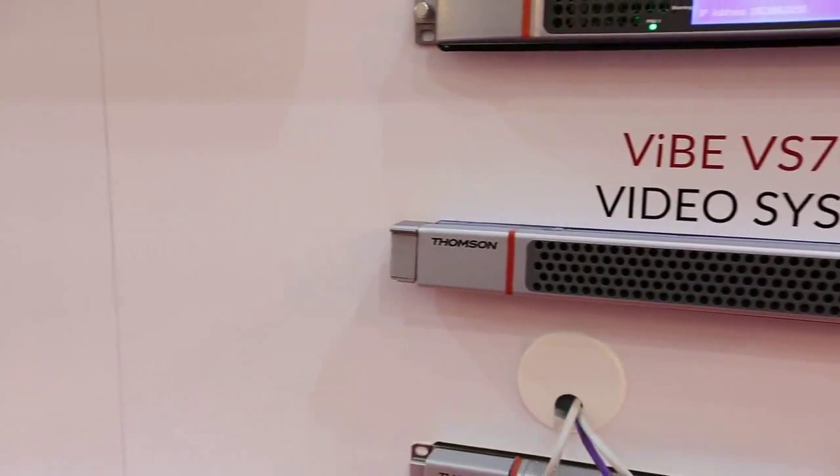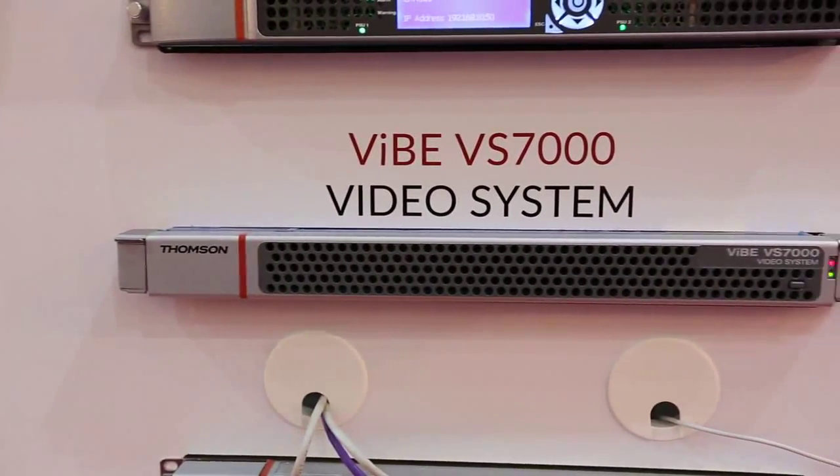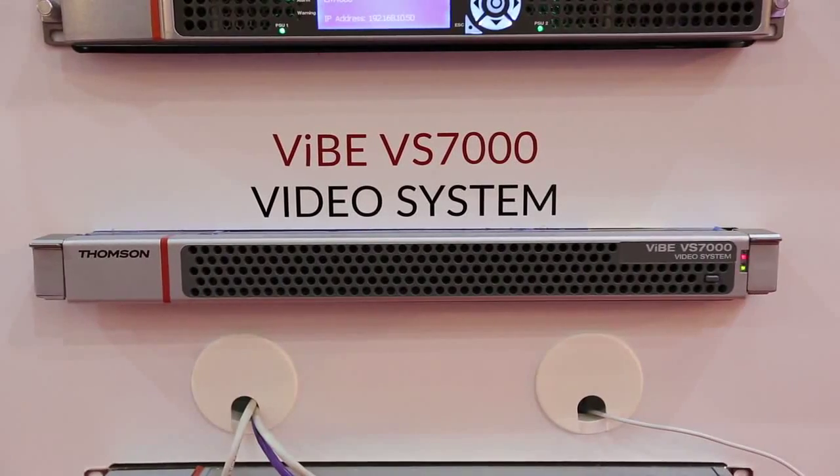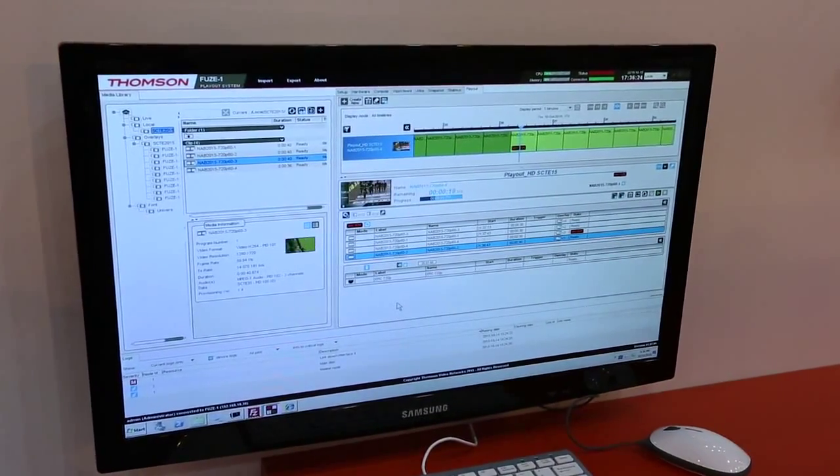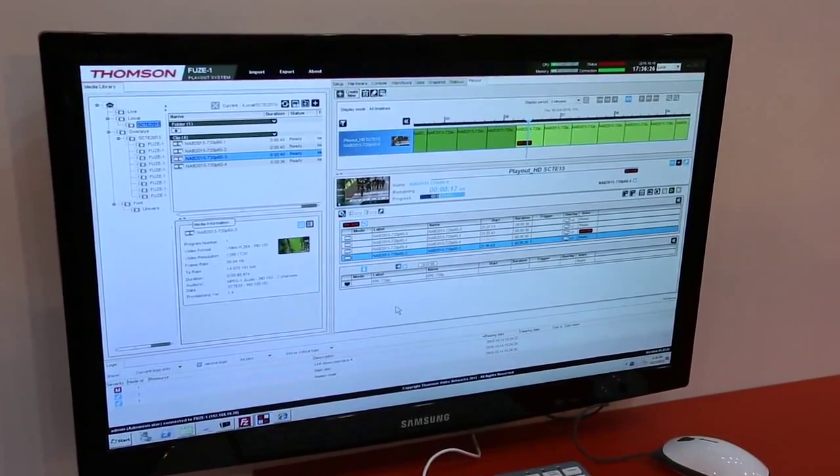The VS7000 is a unified, fully software, virtualized solution for any type of compression, whether OTT or broadcast channels. It also includes additional important features like statistical multiplexing, audio loudness control, and graphics — all implemented in software.